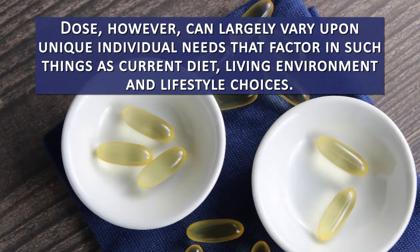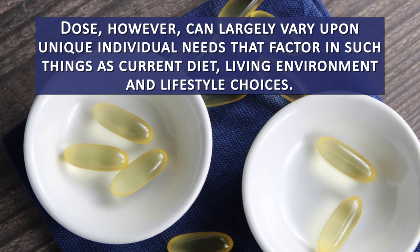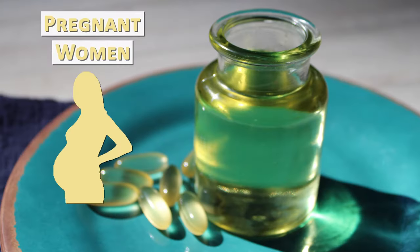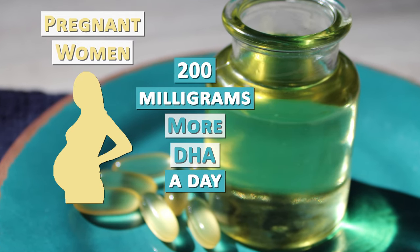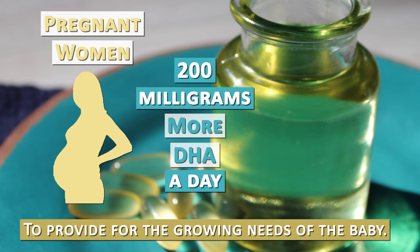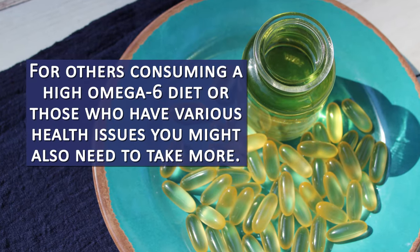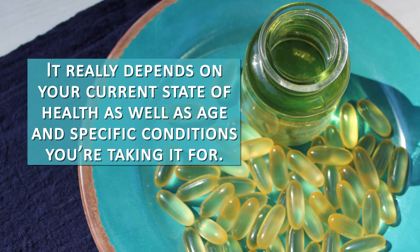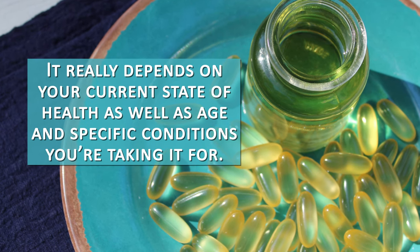Dose can largely vary based on unique individual needs, factoring in current diet, living environment, and lifestyle choices. Pregnant women also need about 200 milligrams more DHA per day to provide for the growing needs of the baby. For others consuming a high omega-6 diet or those who have various health issues, you might also need to take more. It really depends on your current state of health as well as age and specific conditions you're taking it for.